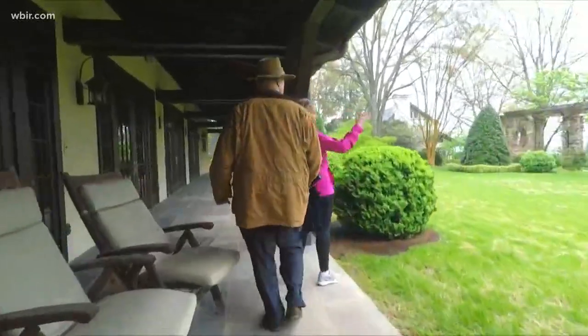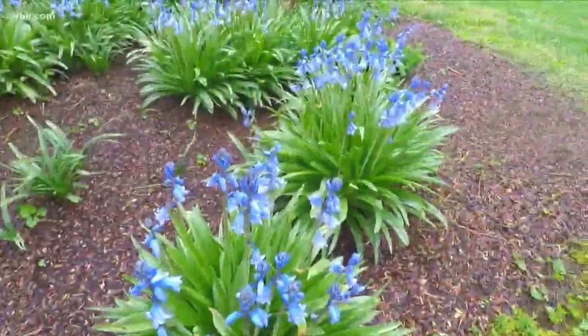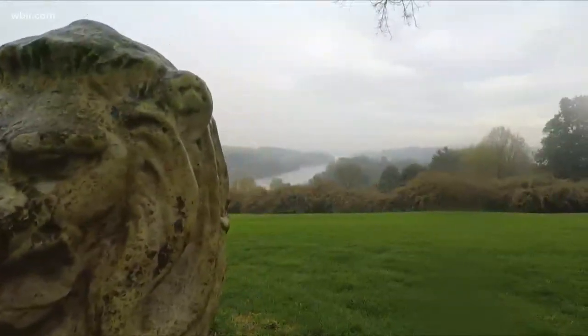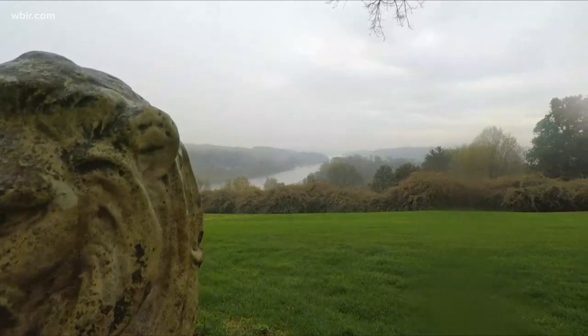Vicki Baumgartner oversees the trails and gardens portion of Dogwood Arts every year. She says this is one of two privately owned gardens open this weekend only. The other garden is Gay Top, which is in East Knoxville — an 18-acre property, 10 of which are in gardens.